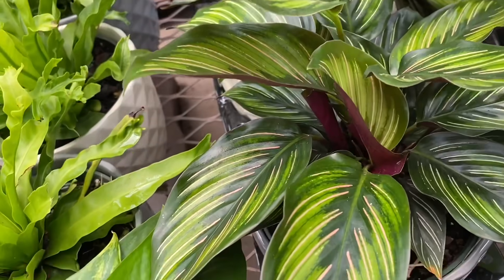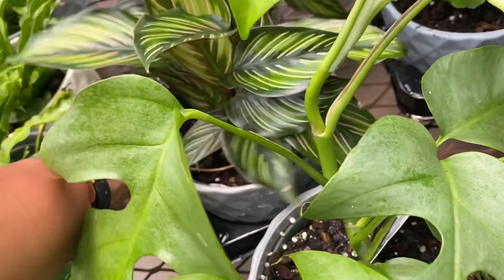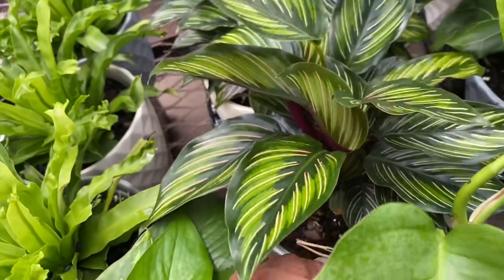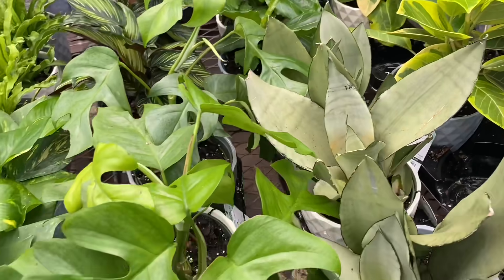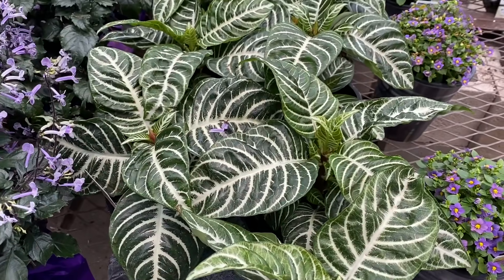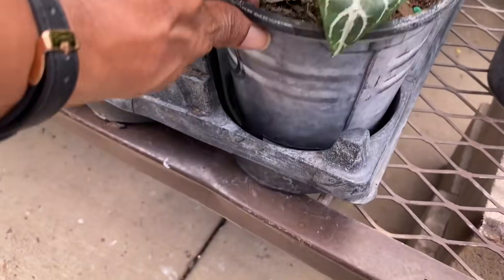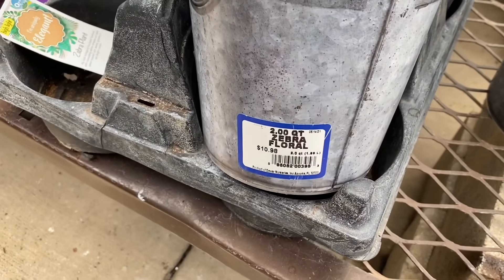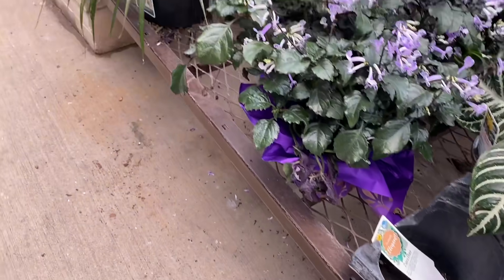Keep an eye out for this nice looking Calathea. If you are somewhere that has Nature's Way plants, don't just look for Costa Farms — look for Nature's Way too. The Sansevieria Moonshine is looking nice. And look at this Zebra plant. This is not something we always see in store, and it's only $11 — that's a nice find, I think.